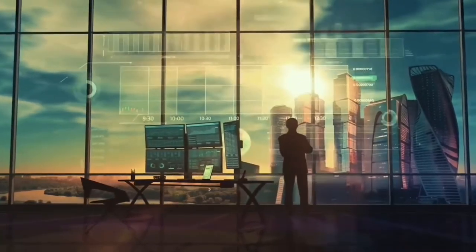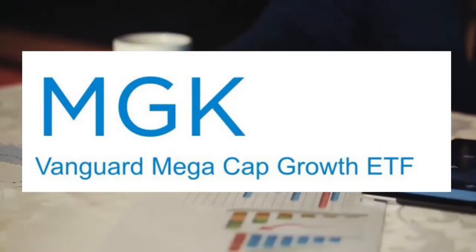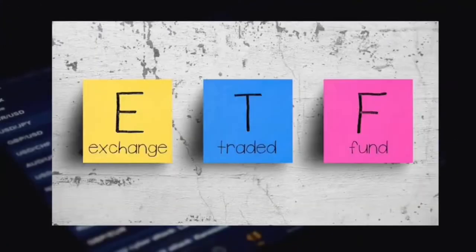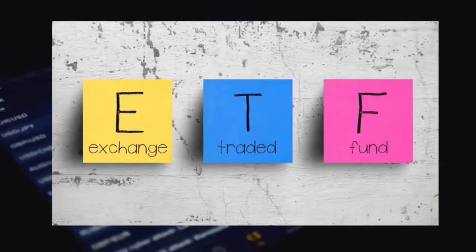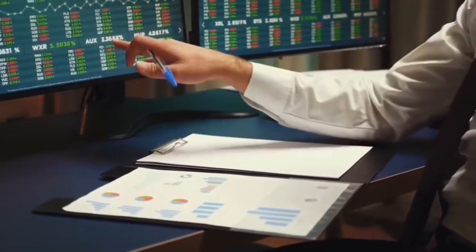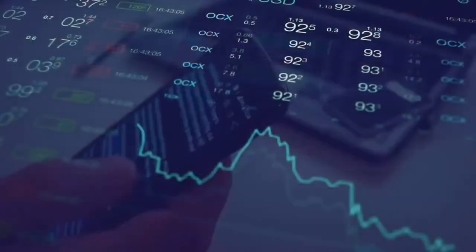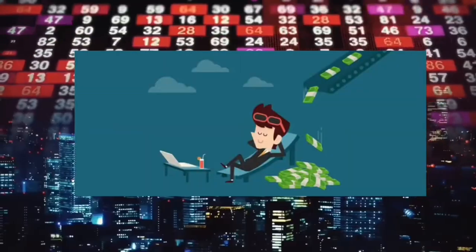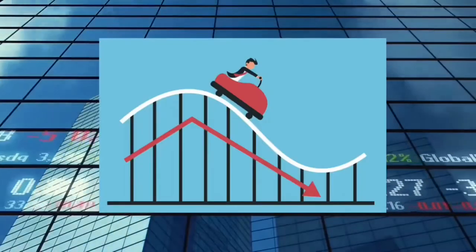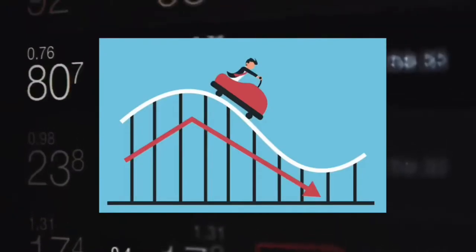In today's video I'm going over everything you need to know about the MGK ETF listed on the New York Stock Exchange. ETFs are personally my favourite way to passively invest as it takes the stress and worry out of stock market investing, which can be very volatile with wild price swings holding individual stocks.